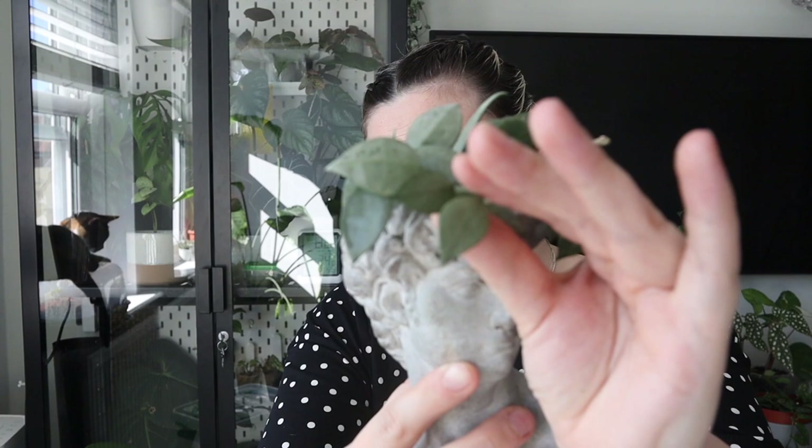Next up is this Hoya Krohniana Super Silver — like, holy cow, is this thing silver! It is absolutely insane, look at those leaves. You know I'm obsessed with silver plants, so when I saw this I had to buy it. It's only just started growing for me — these few leaves are new since I got it. I just love how tiny the little leaves are and how silver they are. It's a bit of a slow grower so I'm going to have to be patient, but I absolutely love it.